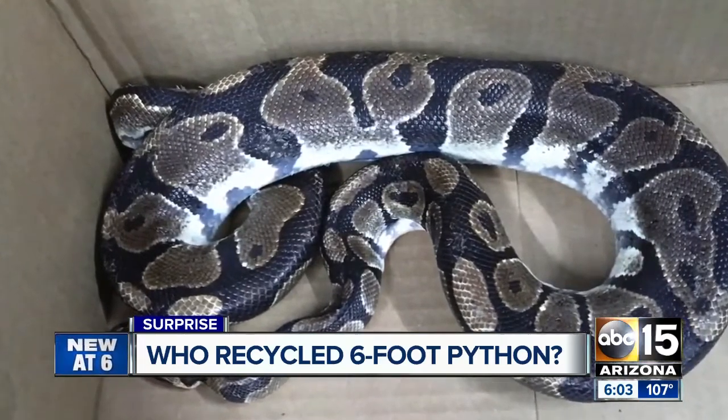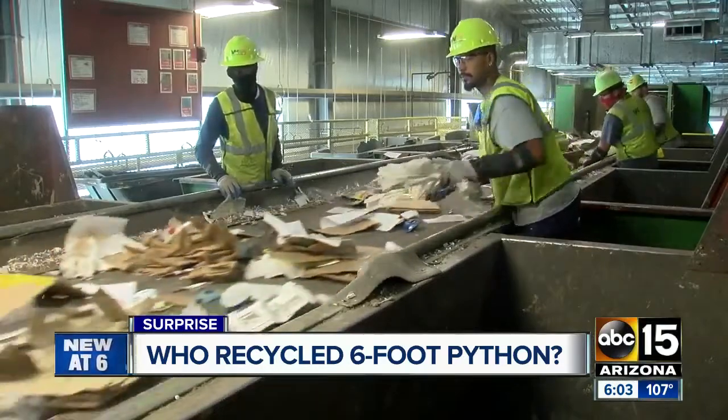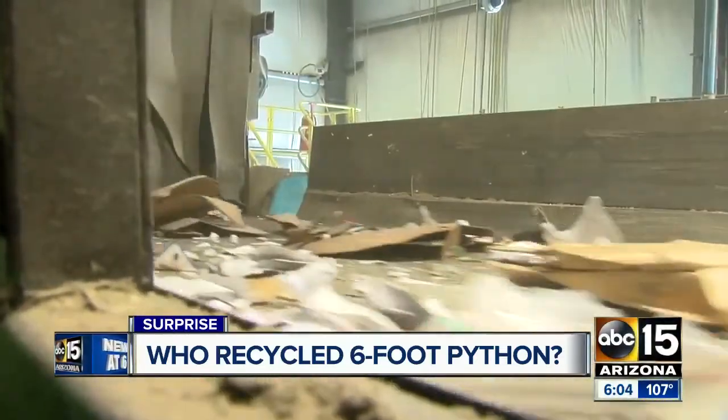They have no idea where it came from. It's a pretty shocking find, a first for sure. But Waste Management says: please never put a snake or any animal in your recycling bin. Reporting in Surprise, Justin Pizarra, ABC 15 Arizona.